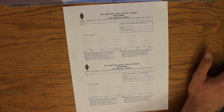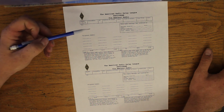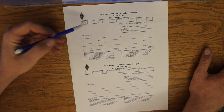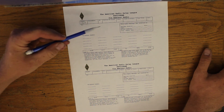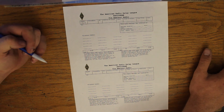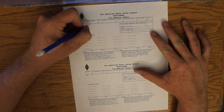Precedence is a statement of the priority of this message. There are four different precedences we can use on amateur radio: routine, welfare, priority, or emergency. Emergency is spelled out; all the other ones are abbreviated — a P, a W, or an R. 99.9% of the traffic we see is routine, just like this message.